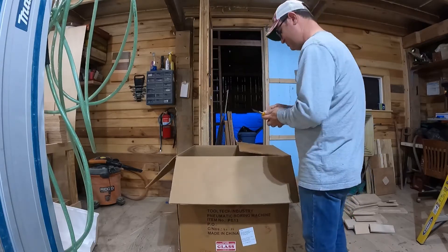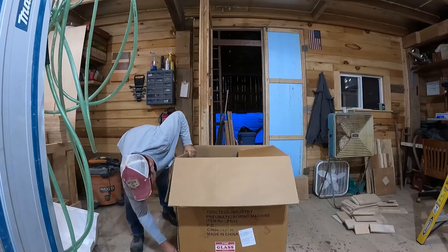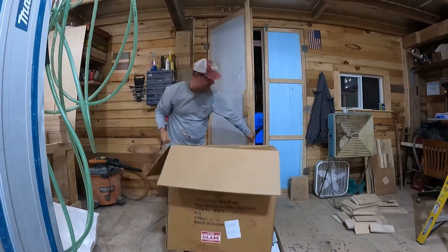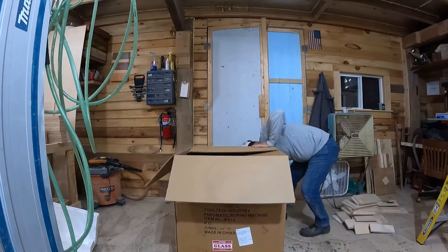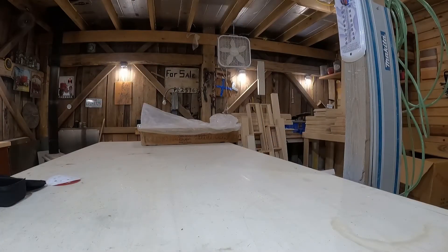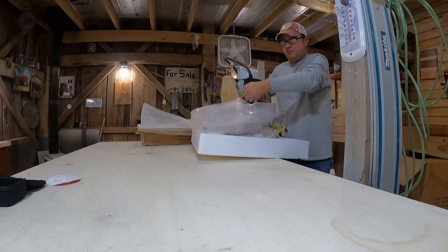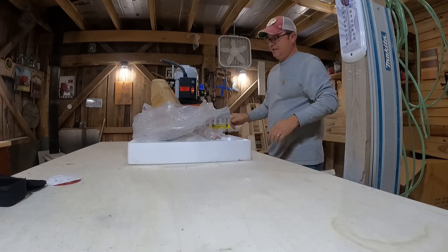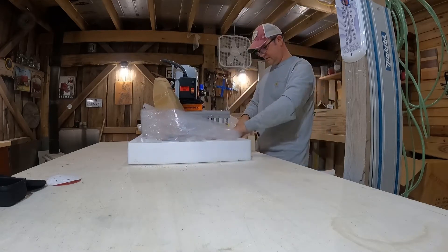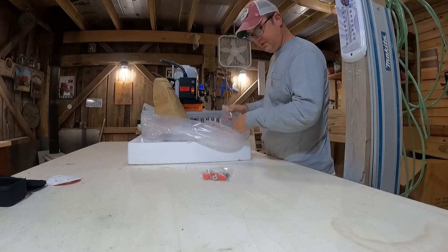I'm just gonna cut this box. I think it weighs about 100 pounds — my old back. Here it comes! All right, that's what we get. You believe this thing came on a slow boat from China? You know, that used to be an old joke but it's kind of the truth nowadays.